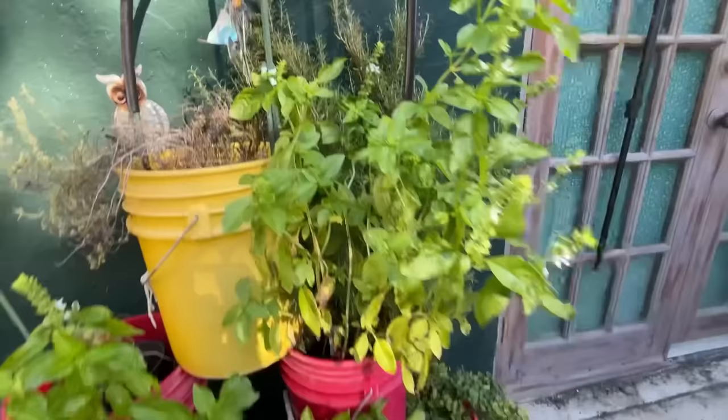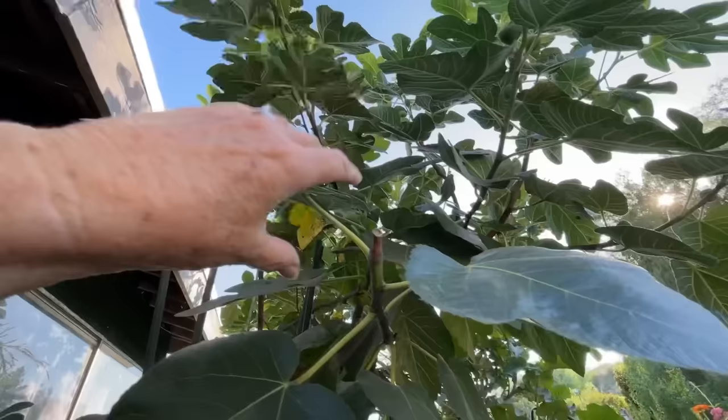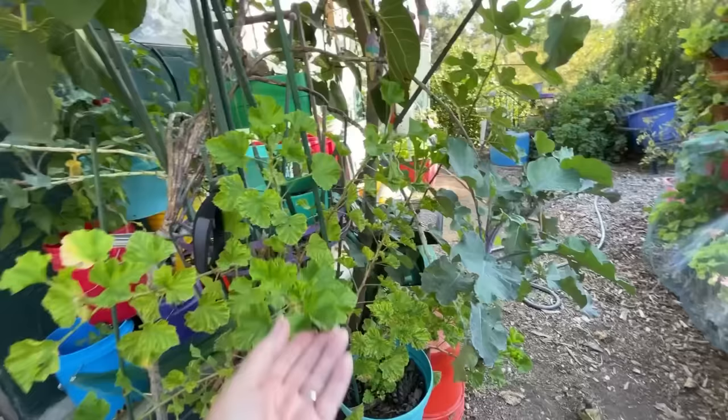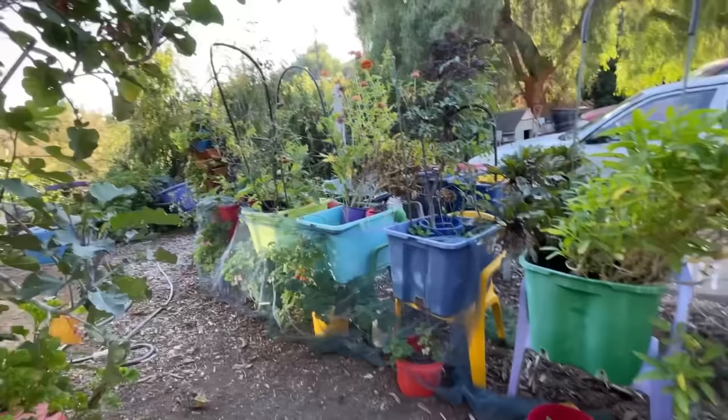The purple tree collard went up the fig tree — it's too heavy now and coming down here. It needs a good grooming but it's a little jungly and I like it.